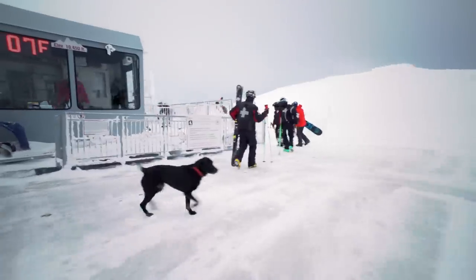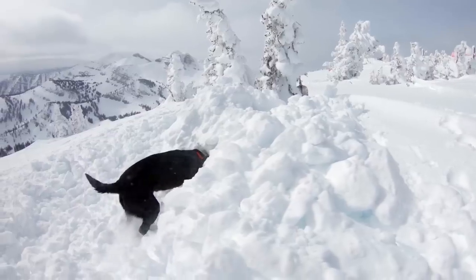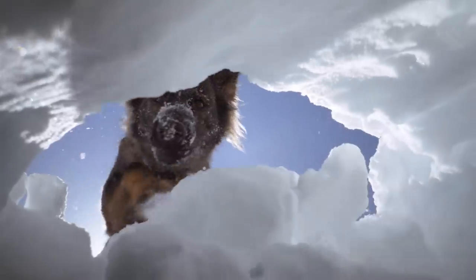The function of the avalanche dogs is to find people who are buried in avalanches. They work for us because it's fun, and if we don't keep it fun then they don't want to do it. To them it's just a game — they have no idea the serious nature of the work. We keep it very light-hearted, nothing but a game.